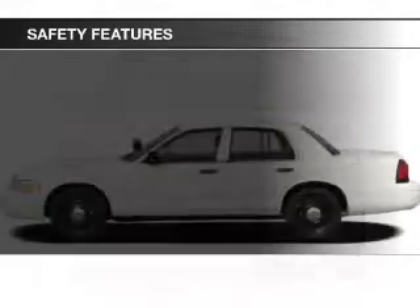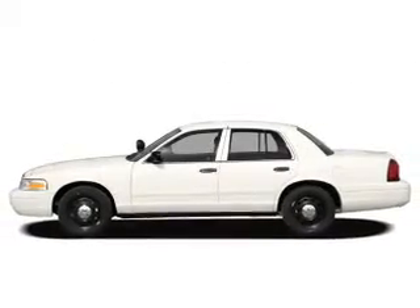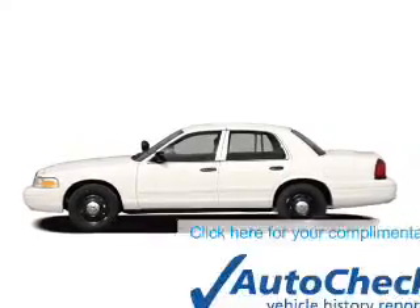a passenger airbag, front ventilated disc brakes, anti-lock brakes, and child safety locks.